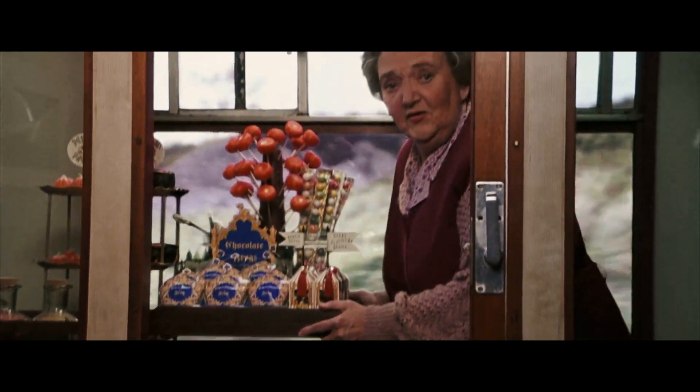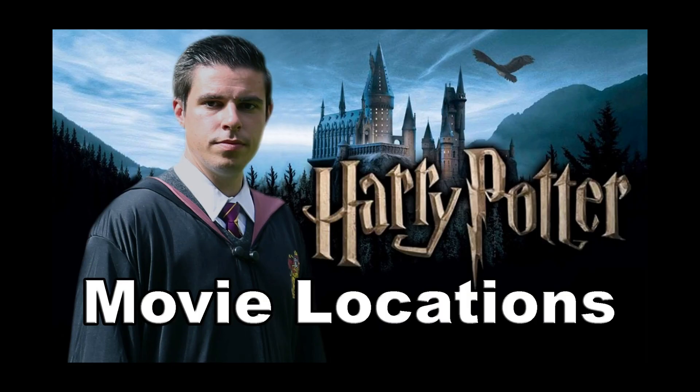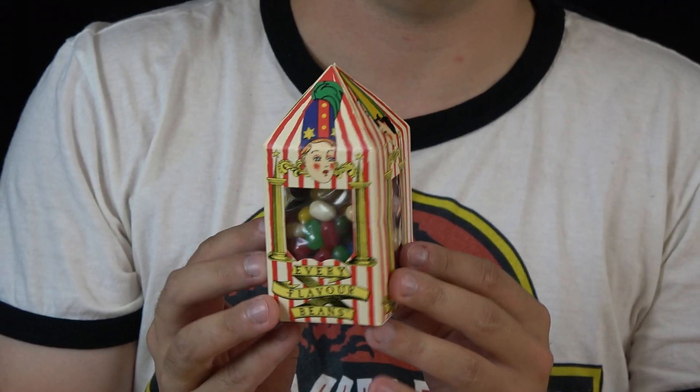Let's start off with Harry Potter. This is the candy from Harry Potter. I think they're only seen in the first movie and to be honest this isn't my candy, it's my girlfriend's candy. She bought it at Leavesden Studios in 2014 when we were making the movie location video of Harry Potter.